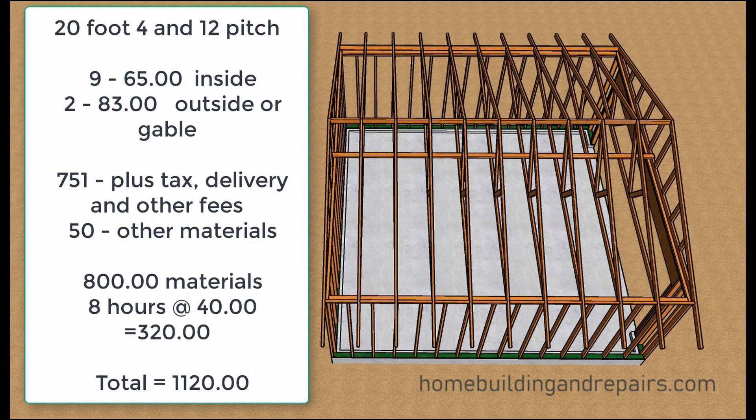Now let's take a look at the roof trusses. We're going to need nine on the inside and two on the outside, at about $65 to $83 each. If we figure that up we get about $750. Plus we'll need to add tax, delivery, and other fees. I also figured another $50 in material — two-by-fours, blocks, and braces. I figured about eight hours at $40 an hour. Just looking at materials alone, you can see a big difference in the overall cost.